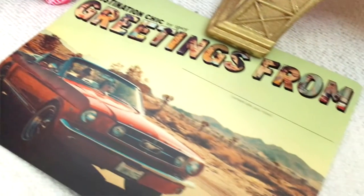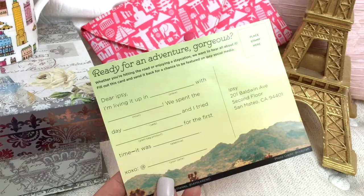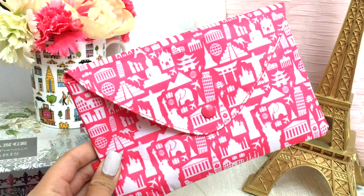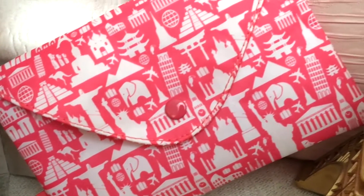So this is the card right here. I actually saw this on Instagram already and the theme for this month is Destination Chic by Ipsy — it's kind of like a postcard, those things where you fill in the blanks. The theme is like a traveling type of theme. This is what the bag looks like — look at how pretty that is. It kind of looks like an envelope. I'm really loving how it's not the same as the other bags. It has all of those landmarks from different cities. Really, really love that.